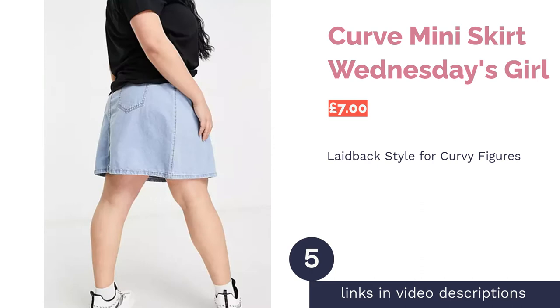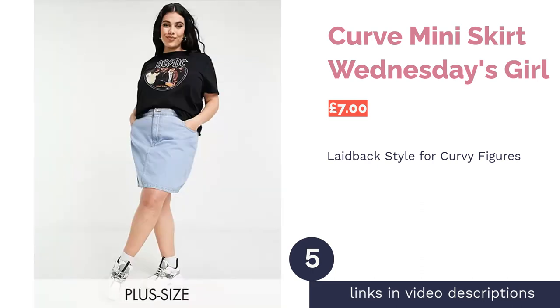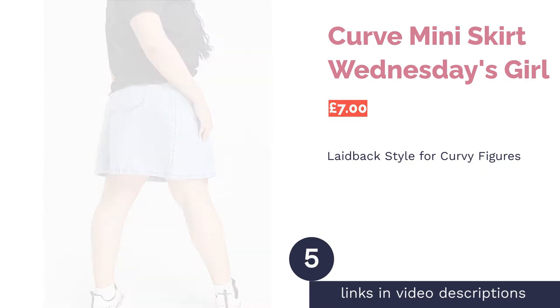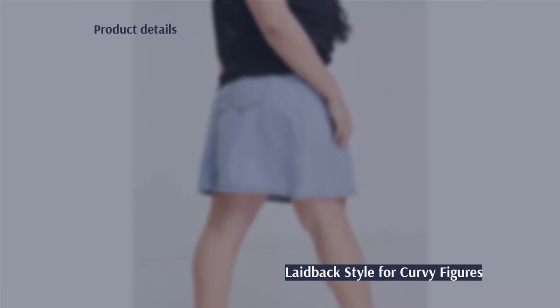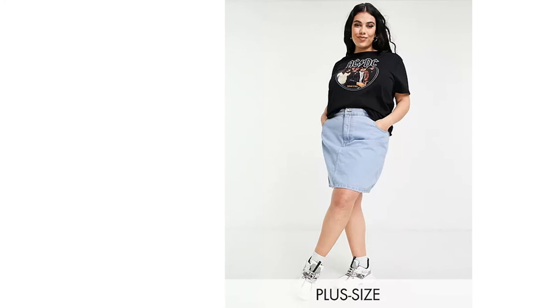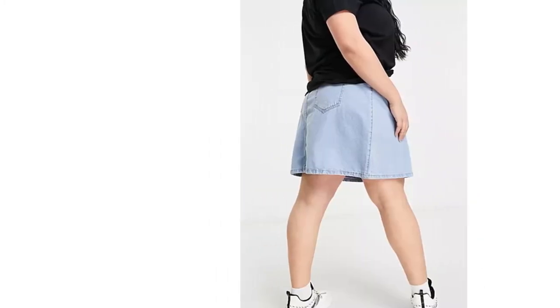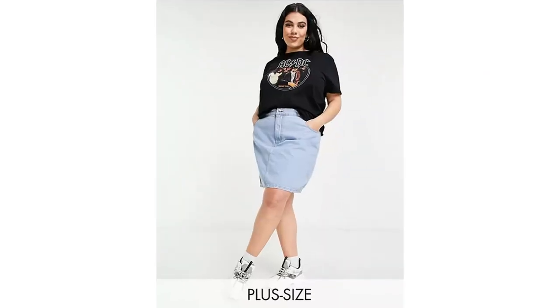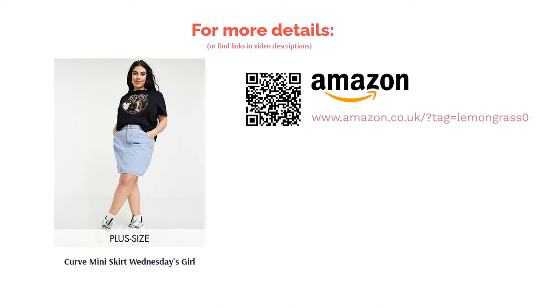The next product is the Curve Mini Skirt by Wednesday's Girl. If you like the idea of a denim skirt but have struggled to find the right length and shape in a plus size, Wednesday's Girl's curve range is what you're looking for. It's called a mini, but it's actually cut above the knee for a more relaxed style. This skirt is comfortable enough to chill in and makes for a great alternative to jeans when it's warmer outside. It has both side and back pockets and belt loops, and the light blue wash suits laid-back day-to-day wear too.